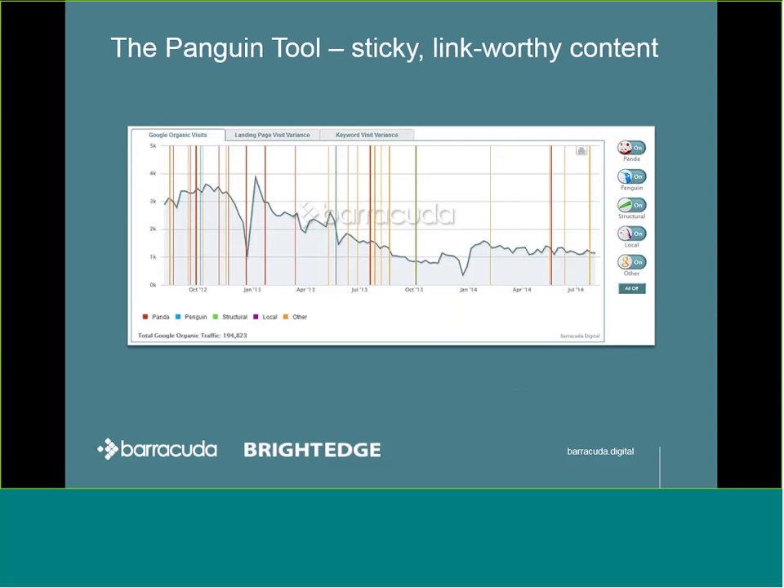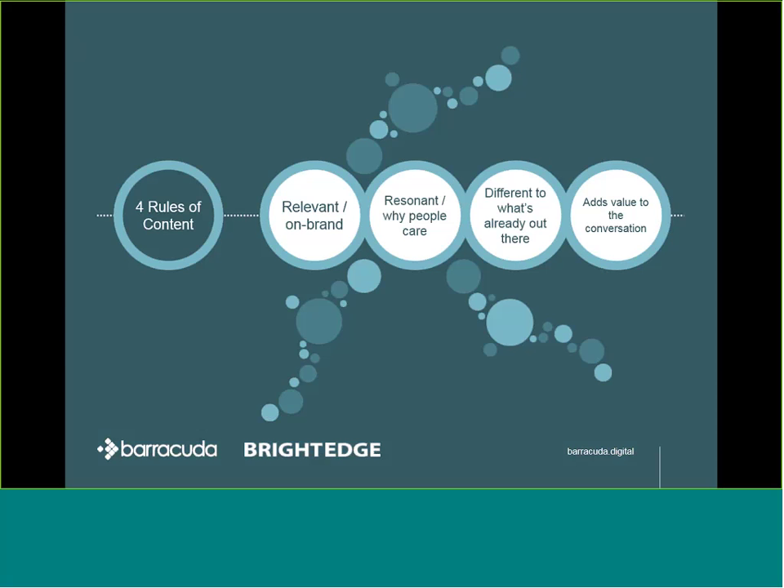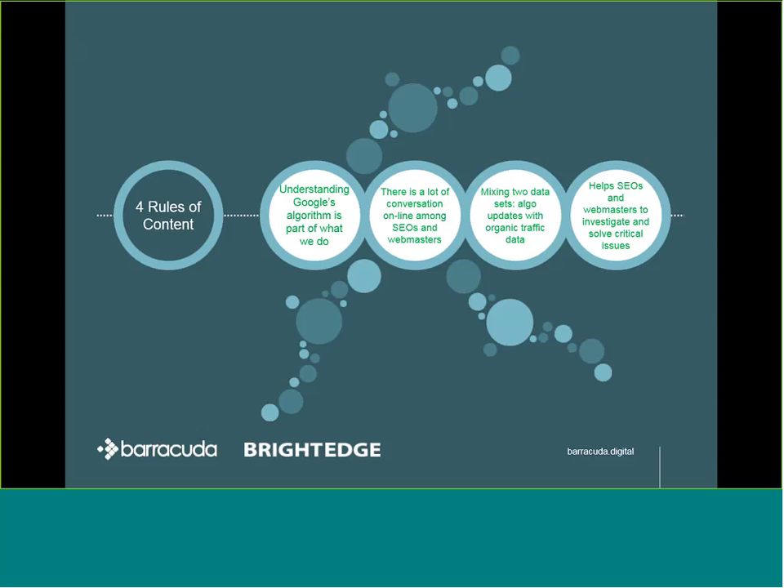A good example of hero content at work is actually our Penguin tool. Let's look at why. It's got to be relevant and on brand — as a business, understanding Google's algorithm is part of what we do. There's a lot of conversation online among SEOs and webmasters about Google's algorithm, so it's resonant. In terms of how we're different, we're mixing two data sets: algorithm updates with people's organic traffic data. And the way we're adding value is helping SEOs and webmasters investigate and solve critical issues. The Penguin tool remains our largest driver of high-quality links and traffic to our website.